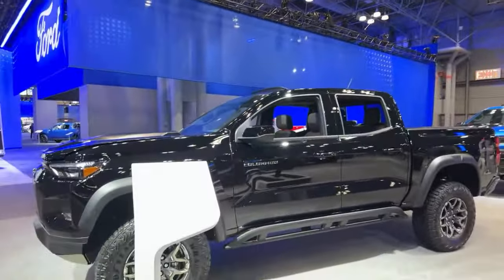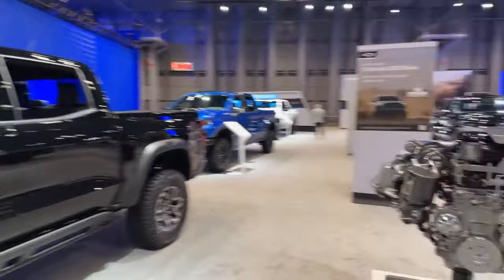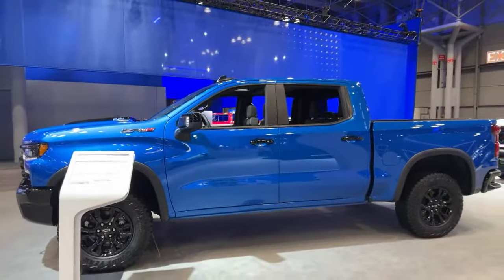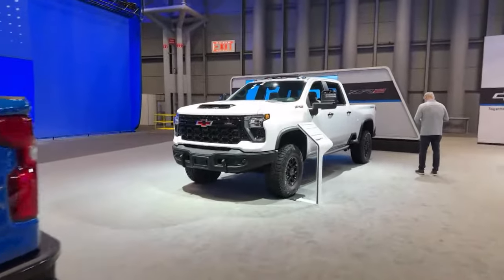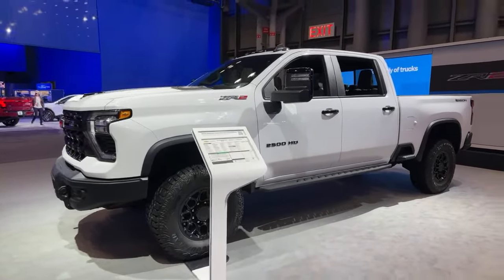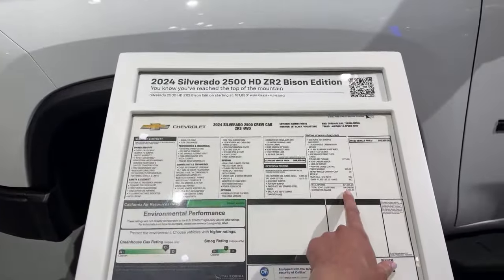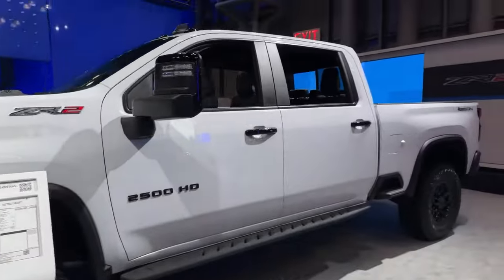Here is our 2024 Chevy Colorado ZR2. I like the Colorado — I think it's a good truck. We're heading over to the Silverado ZR2. And here's our Silverado — this is really lifted. Can you see this? The 2500 HD Silverado. We are looking at $91,000 — that's an expensive truck right there. Those are some wide mirrors.